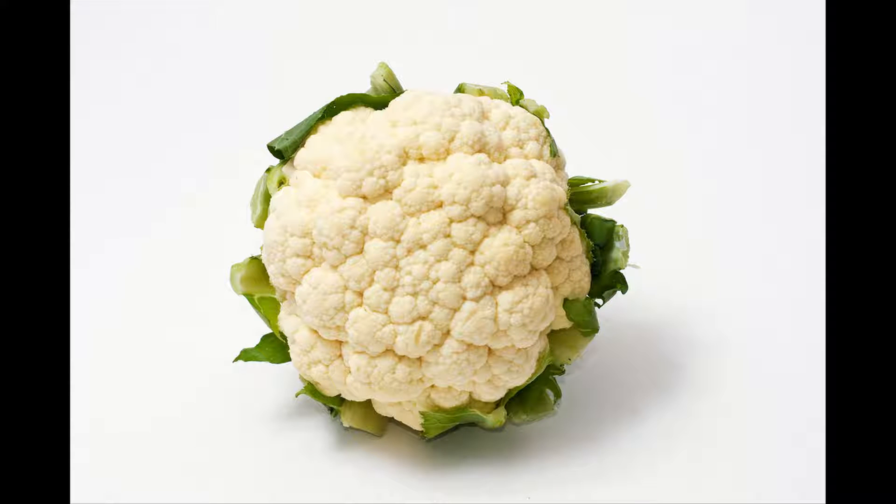Good morning, welcome to all brothers and sisters on this YouTube channel. Please subscribe to my YouTube channel. This video is about cauliflower removing kidney damage.